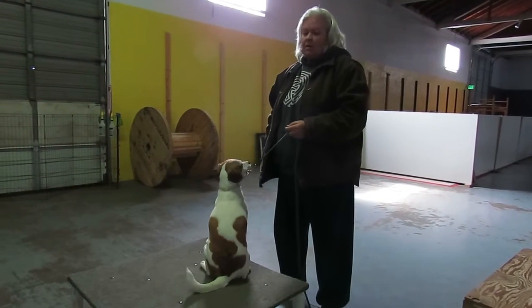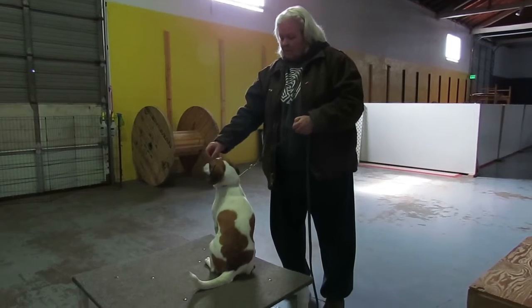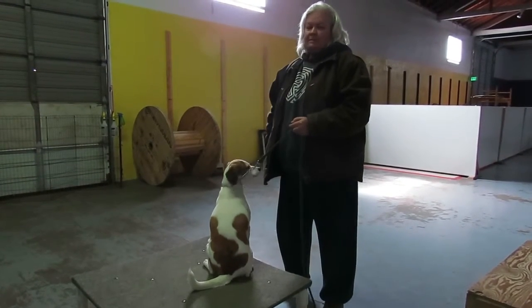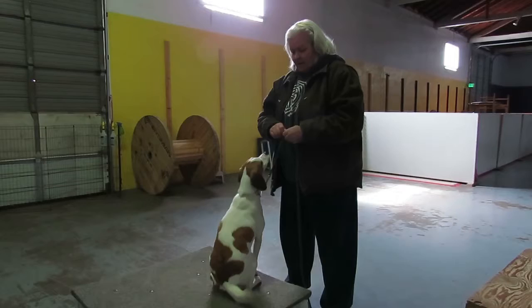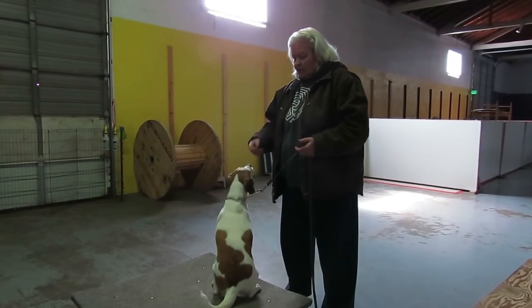This is Clicker Training 101. Being with me gives you food — I've just become a popsicle made of meat, a pez-dispensing human. All of a sudden I got her attention. So as soon as I have her interested in at least looking at me, we're going to play the yes-no game.